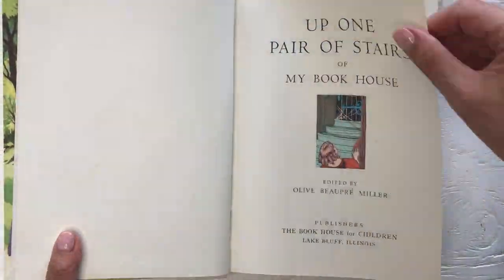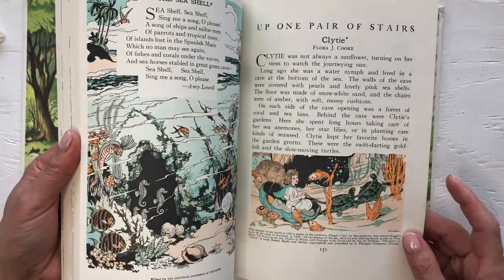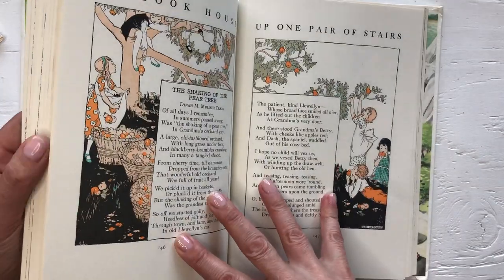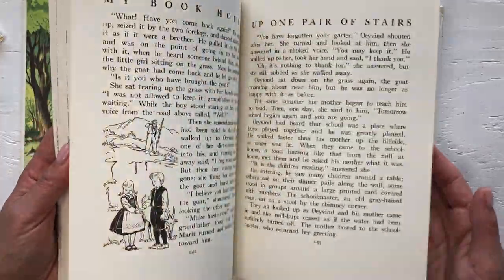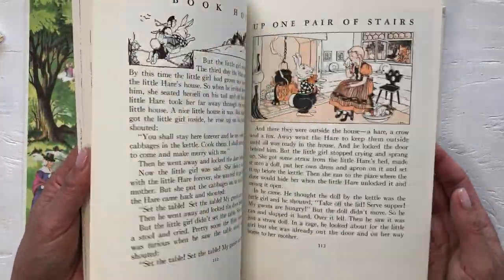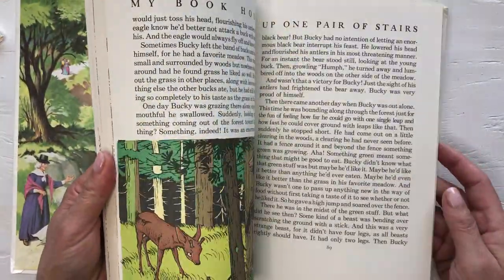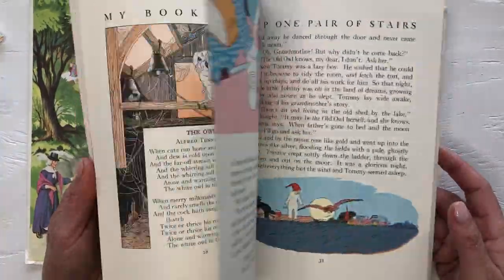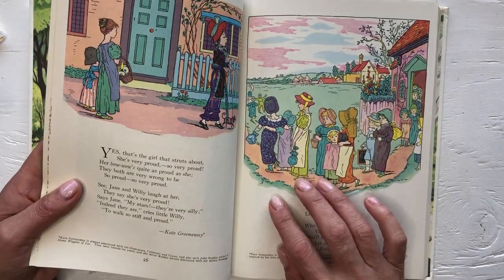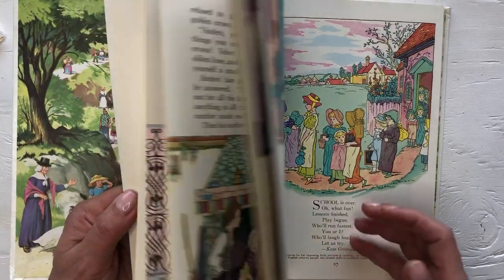Up One Pair of Stairs is also 1971 and has the same kind of illustrations inside — so beautiful, like 'Shaking of the Pear Tree.' I will definitely want to use this cover and these illustrations. It's Kate Greenaway — I thought it looked like her style of illustrations.